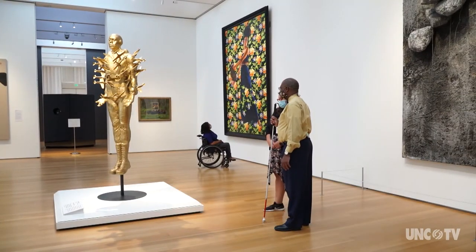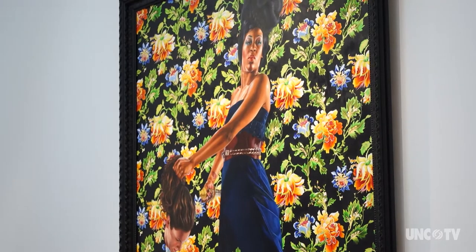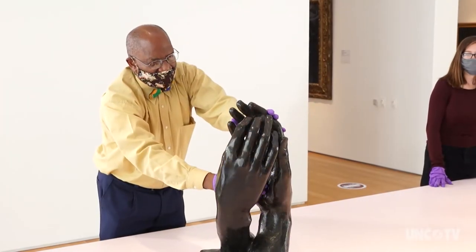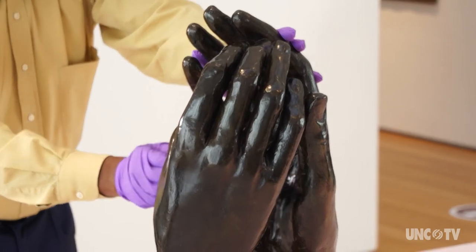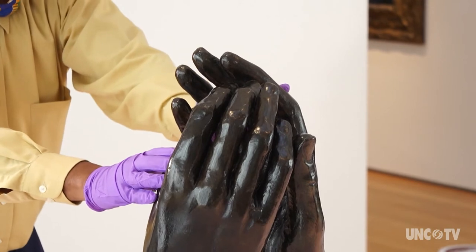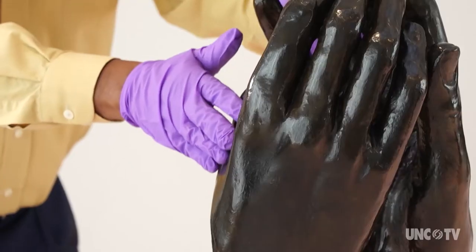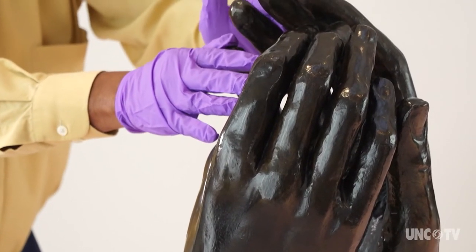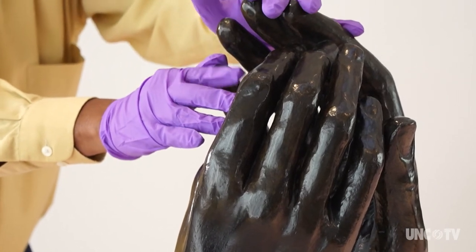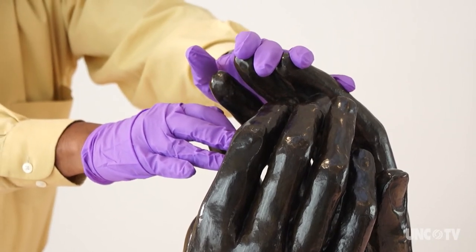When I hear audio description, I have a sense that I'm connecting with the broader world through movies, through plays, or through having paintings described here at the Museum of Art. What it does for me is help me to participate in the world of art just like anyone else. And so when I touch a sculpture, my hands become my eyes so I can actually feel the sculpture. I can have a better sense of the detail of a sculpture, whereby persons that have normal vision can get that detail with their eyes.